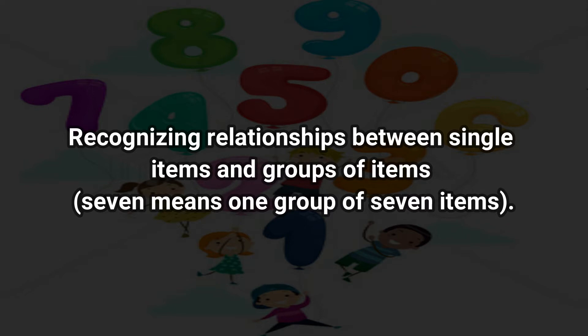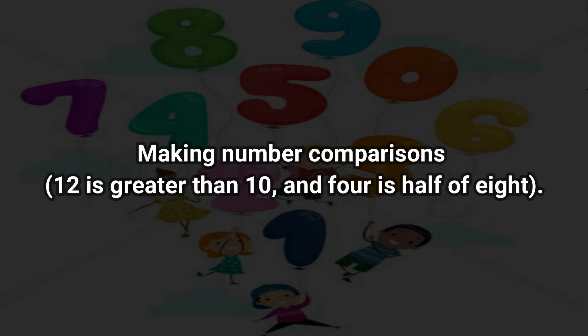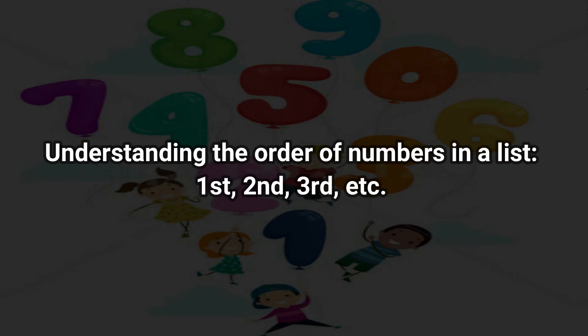For example, seven means one group of seven items. Understanding symbols that represent quantities — seven means the same thing as 7. Making number comparisons: twelve is greater than ten, and four is half of eight.